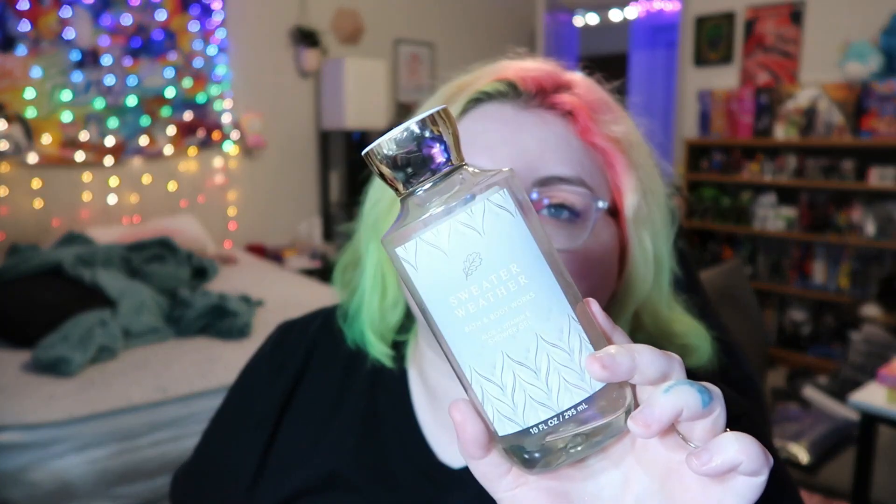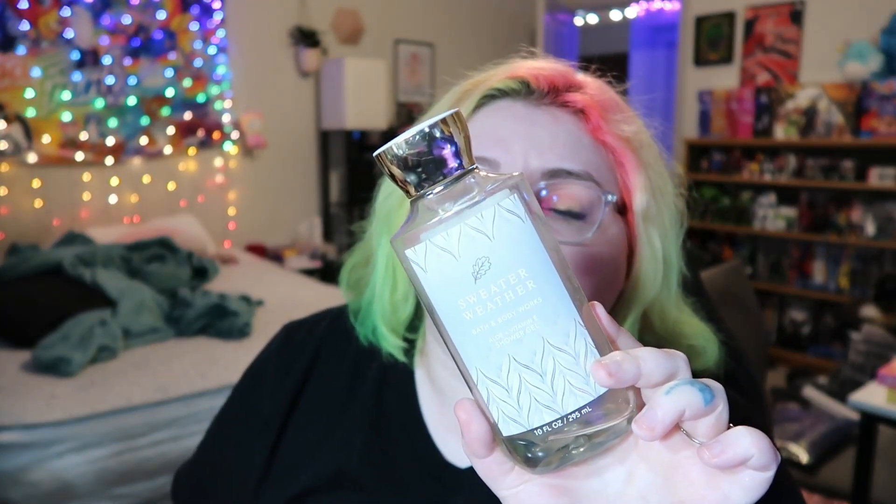This is the Bath & Body Works Sweater Weather Body Wash. It has fragrance notes of sun, crisp apple, autumn leaves, and orchard woods. I would rebuy this if they had it right now — they only have it out for the fall and winter. But I still wear the Sweater Weather almost every week because that's just my signature scent, and I pair it with Versace Dylan Blue. It's a great scent combination.